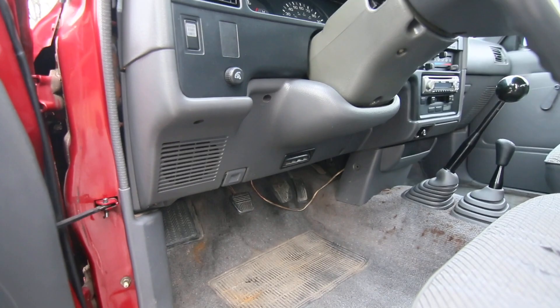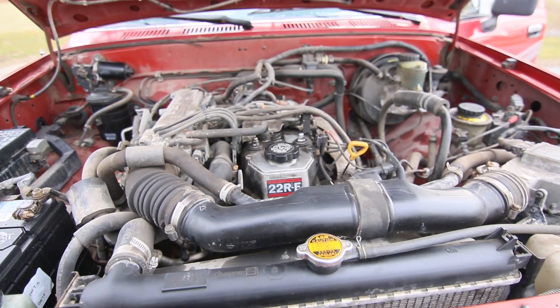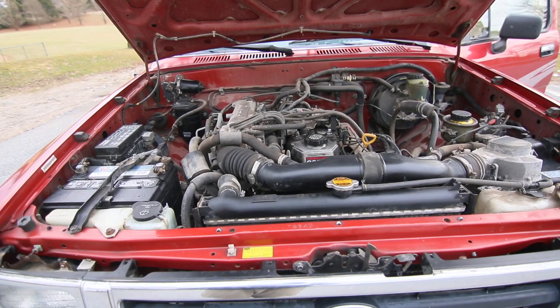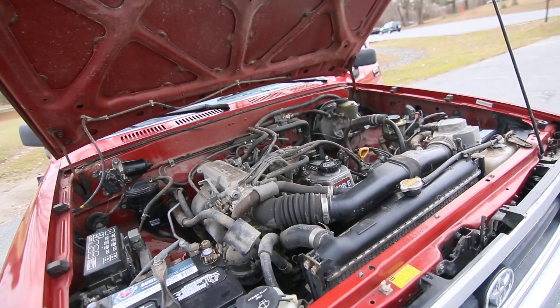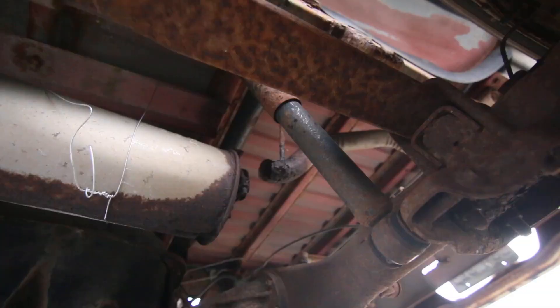Let's look at the engine — let's pop it. Engine bay has a new battery. This is the 22RE four-cylinder motor. It is probably the most desirable engine that Toyota makes — really incredible.